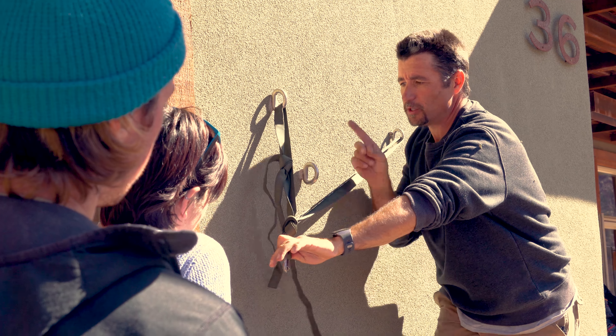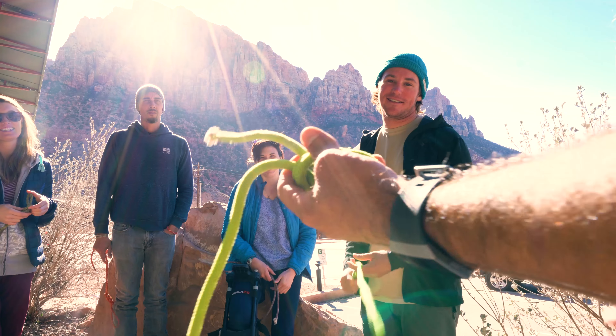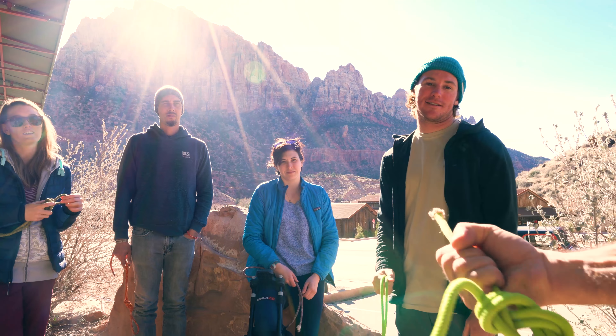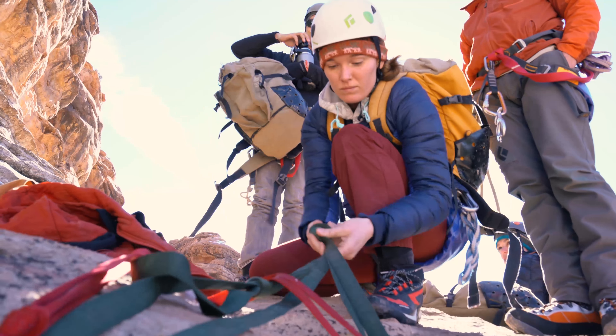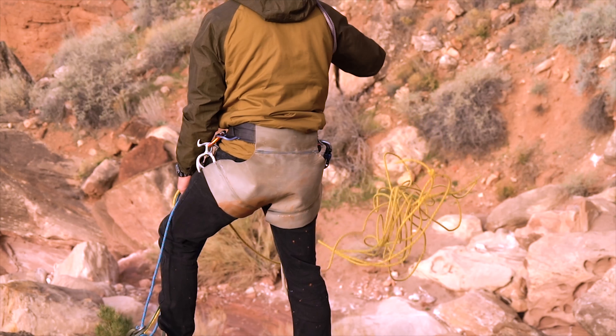The basic overview of the curriculum of a one-day basic is the general overview of specific techniques and technical gear that's usually associated with canyoneering. For example, tying knots and ropes and webbing, creating anchors or strong enough points to repel off of, things of that nature.